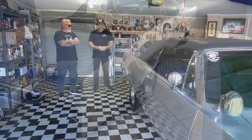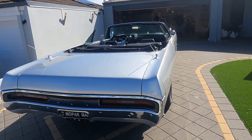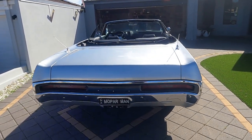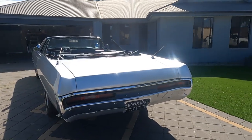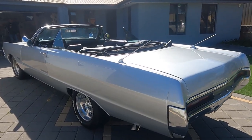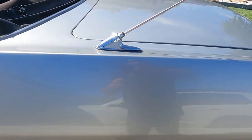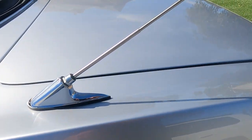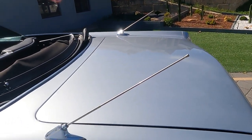Were the twin aerials part of the original factory setup or did you put those on? I love twin aerials on the '60s and '70s cars — they look fantastic. I got those from Valley Grunt in South Australia. I used to have a VE Valiant that had the '60s matte black look with Venetian blinds, and I got a set for that. He said, 'I've got a spare set here, I'll chuck them in.' So I was on my way.